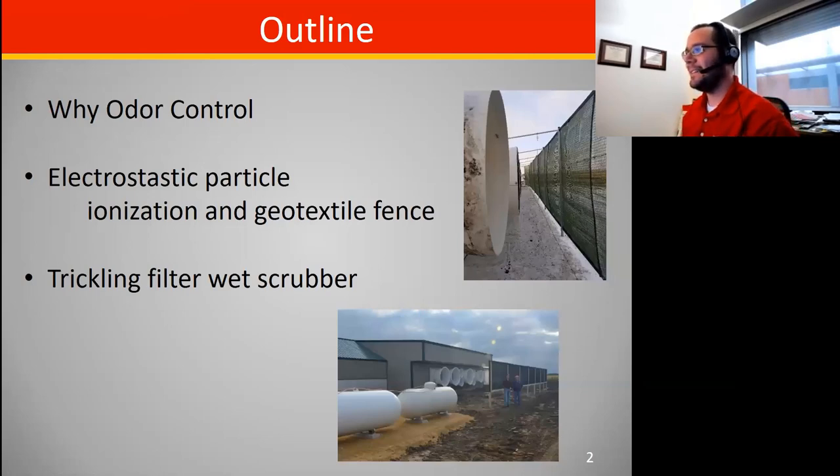I'm Dan Anderson from Iowa State University. Here's a little outline of what I hope to cover: a bit about why we do odor control, the Iowa perspective at the current time and why some of these things got implemented, and then we'll talk about two technologies I had an opportunity to do some monitoring on at a couple of swine barns located here in the state.